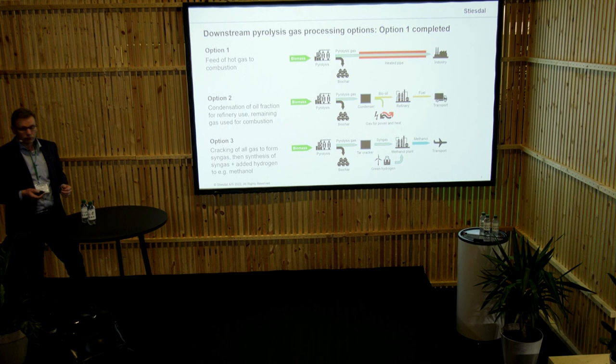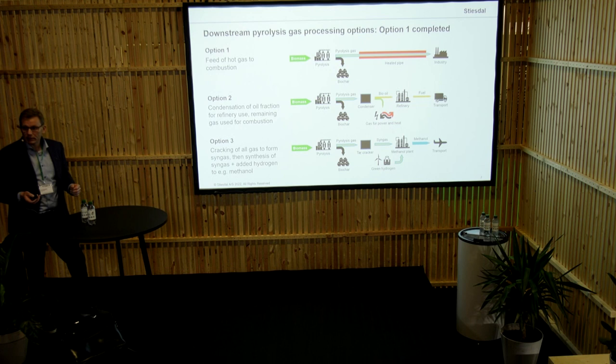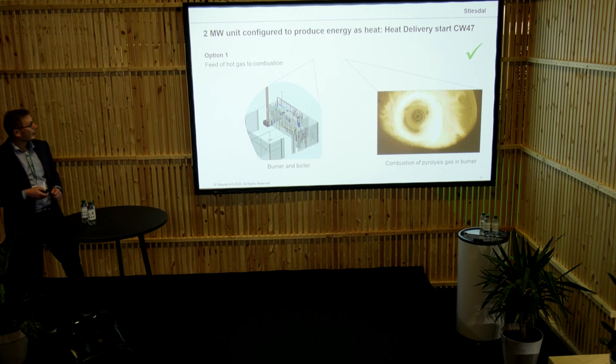The beauty is that we are working with a modular system. So if we start just burning the gas as we would do next year, we can actually easily swap in any of these configurations later on. Whenever there is a higher demand or more off-takers for oil, we can swap that. That's what we are working with on our technology roadmap.